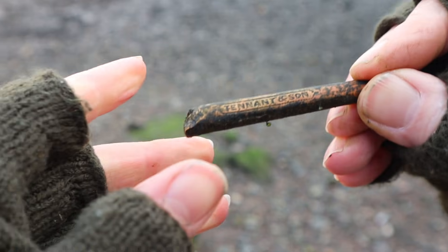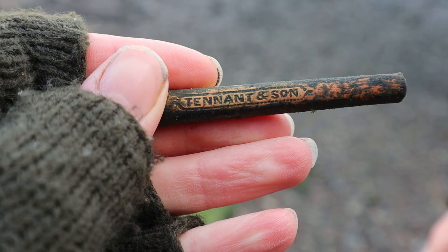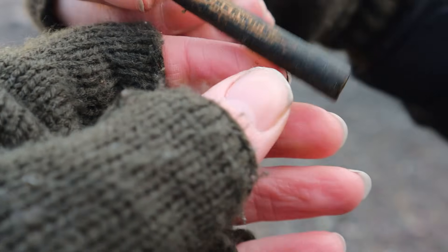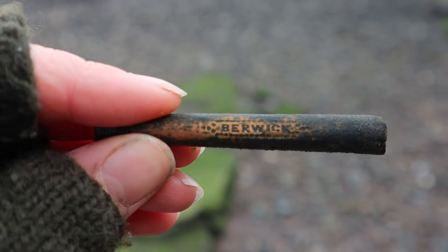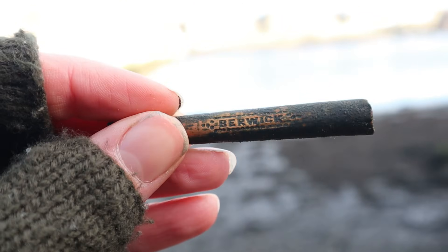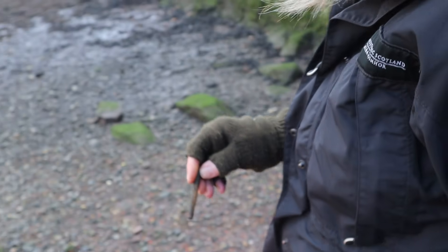Mum's found this really awesome piece of pipe. We've wiped some of the mud off it and it says Tenant and Son. And we flip it over and on the back it says Berwick — with a dot pattern either side of Berwick. And it's Berwick, and we're in Berwick! That'll clean up very nicely.